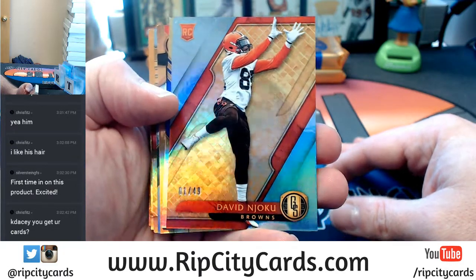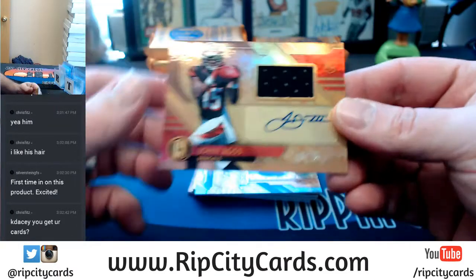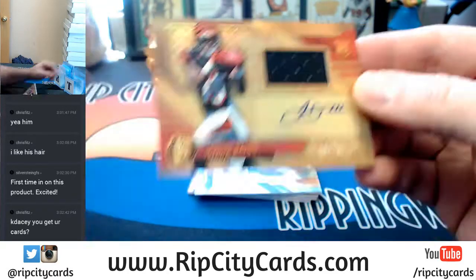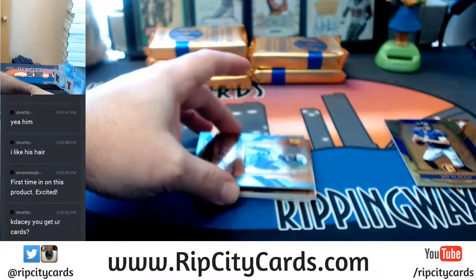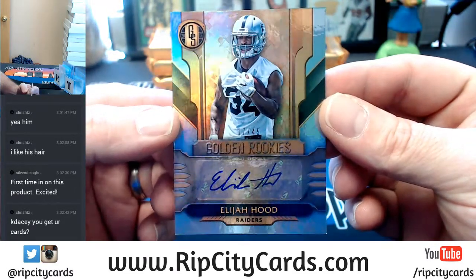Joku to 49 for the Browns. Flacco to 79 for the Ravens. Then we start with our hits: 45 out of 75 RPA, Bengals John Ross. A Golden Rookie, 17 out of 49, Elijah Hood for the Raiders.